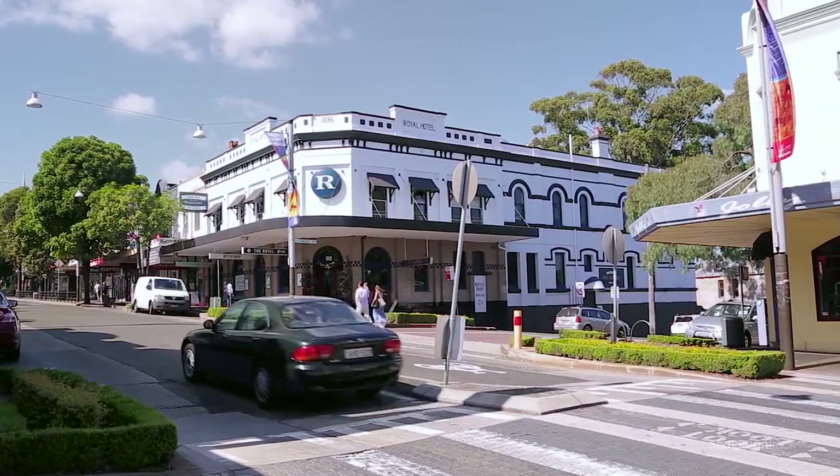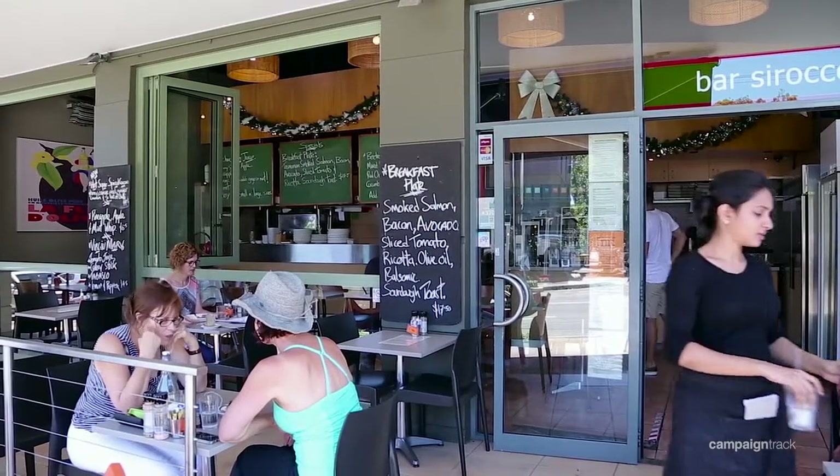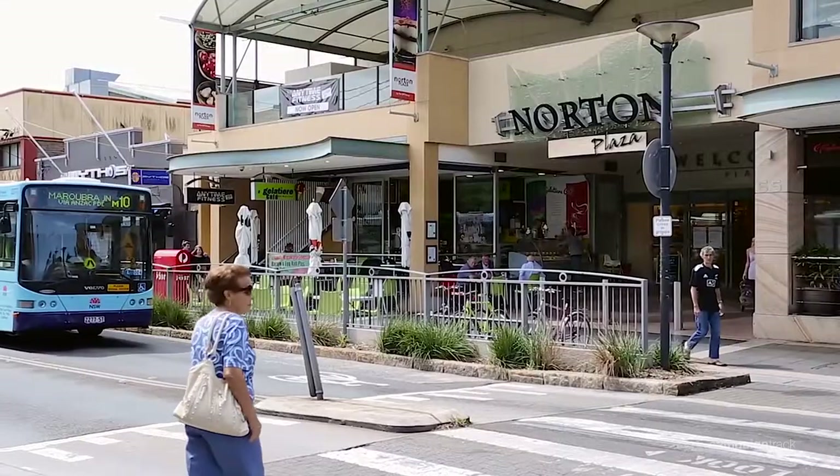The Leichhardt address itself is situated closer to the Annandale border, so you really do get the best of both worlds — Annandale and Leichhardt villages. I'm really excited for this property to hit the market and I'm sure the buyers are going to love it as much as I do.